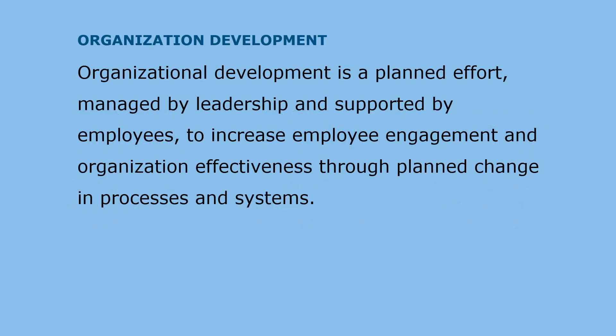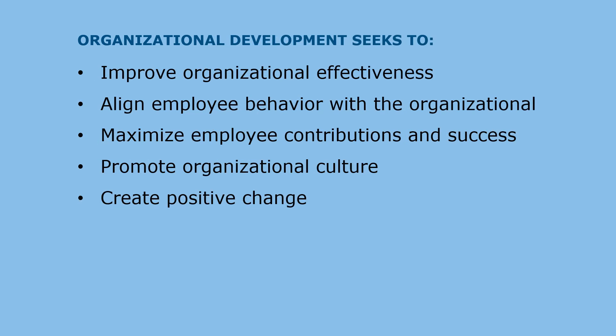Organizational development encourages people to accomplish better organizational performance. Organizational development is a planned effort, managed by leadership and supported by employees, to increase employee engagement and organizational effectiveness through planned change in processes and systems. Organizational development seeks to improve organizational effectiveness, align employee behavior with organizational goals, maximize employee contributions to organizational success, and promote a strong organizational culture as well as create positive change.